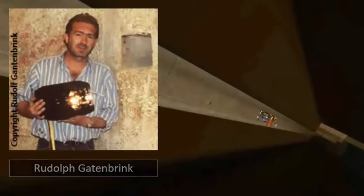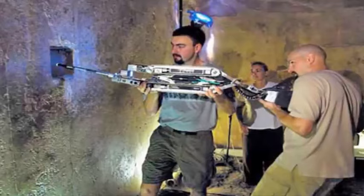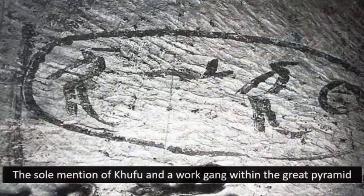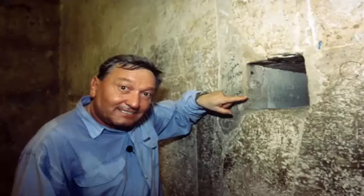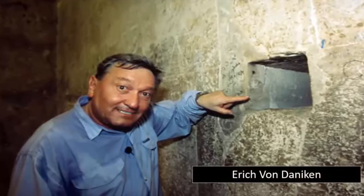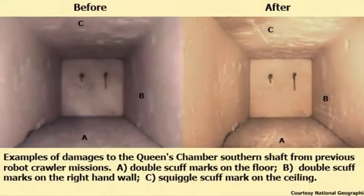It must be noted that although the mention of tombs has been made, the evidence to suggest such is based solely upon a number of parchments and a single mark found within an interior chamber of the pyramid, naming a gang and the 4th dynasty Egyptian pharaoh Khufu. Egyptologists have taken these fragmentary factors and concluded that all pyramids were therefore built as tombs, the Great One being built over a 10 to 20 year period concluding around 2560 BC.